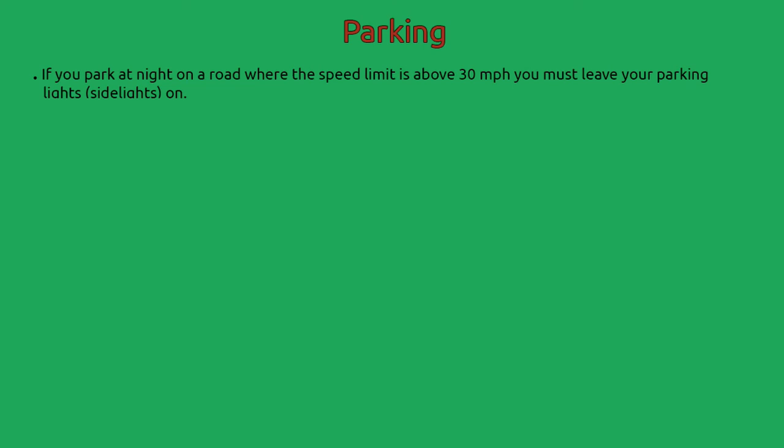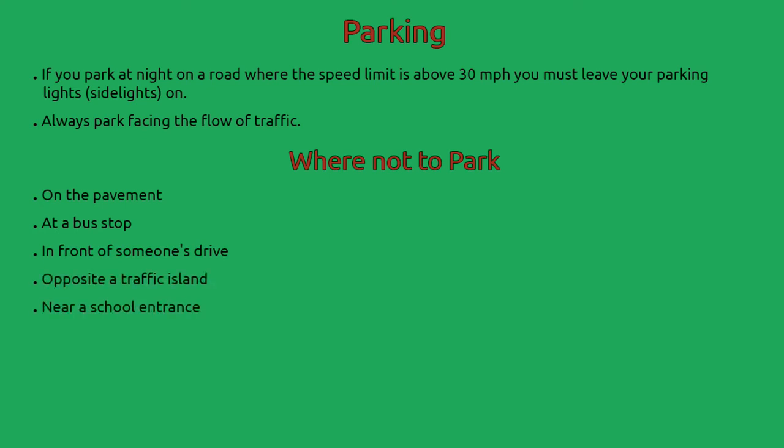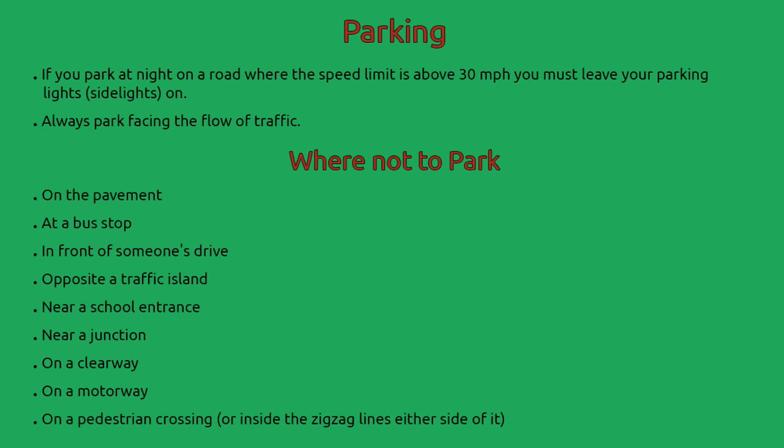If you park at night on a road where the speed limit is above 30 miles an hour, you must leave your parking lights — your side lights — on. Always park facing the flow of traffic. Where not to park: on the pavement, at a bus stop, in front of someone's drive, opposite a traffic island, near a school entrance, near a junction, on a clearway, on a motorway, on a pedestrian crossing, or inside the zigzag lines either side of it.